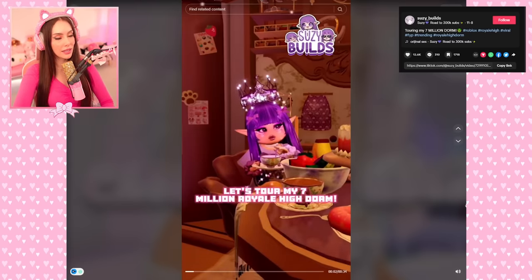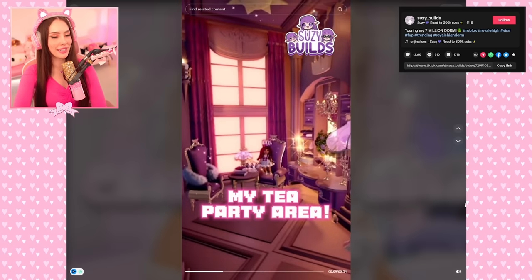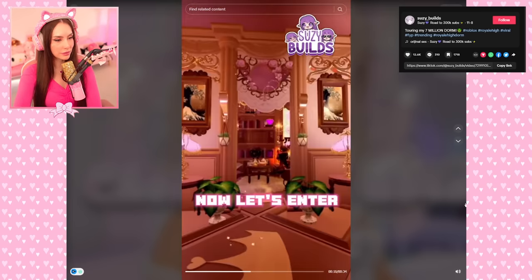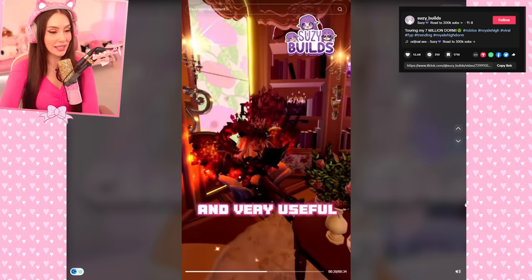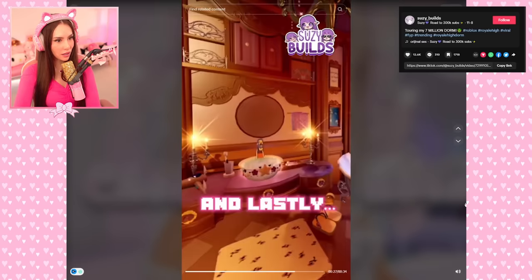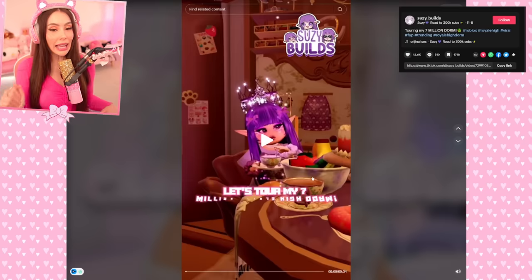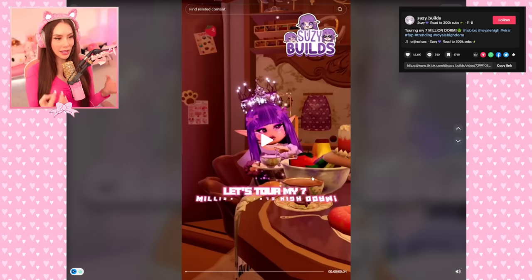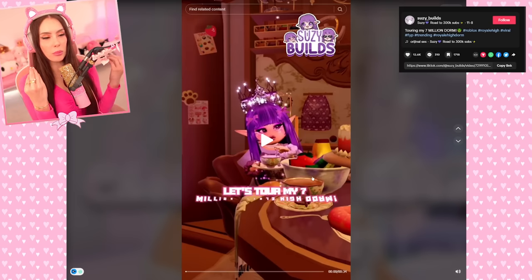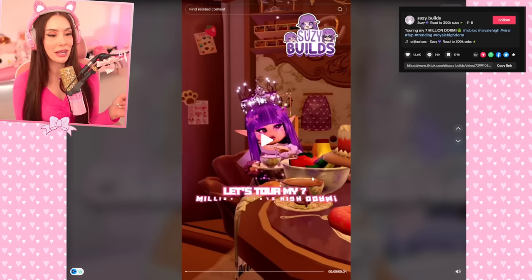Let's tour my seven million Royal High dorm — seven million! How it looks from outside: a real purple lag machine. My greenhouse, my super fancy walk-in closet, and my favorite part, the kitchen. Now let's enter the library — I have a cozy fireplace, very useful books. Behind this giant door we have my bedroom, every detail in it, and lastly the bathroom. That is so crazy to me — the talent that takes. It was so Victorian, so elegant, so beautiful. They're right though, it's a lag machine.